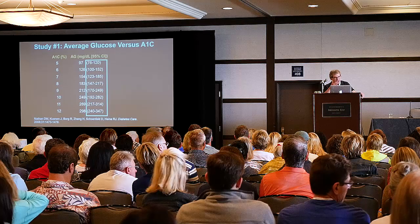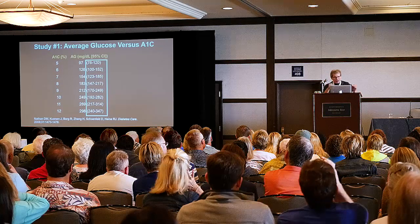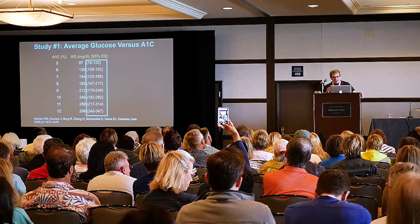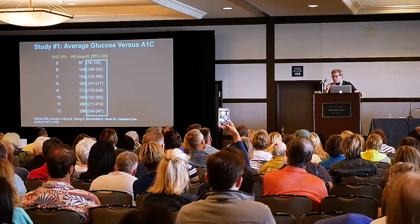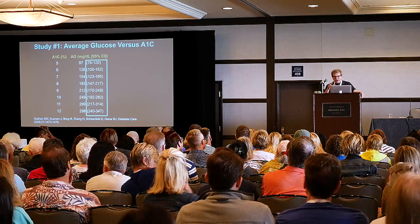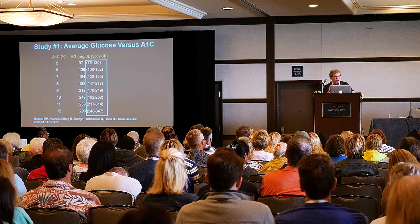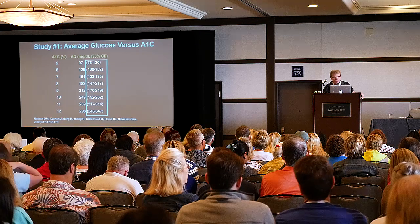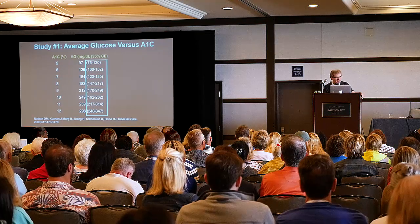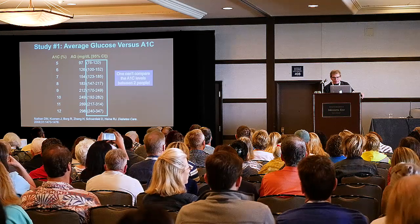For years, we download meters in Seattle and the glucose levels look really high, but the A1C comes back really low — over and over for the same patient. What we've learned is that for an individual patient, the A1C is pretty consistent over one's lifetime. There are things that can change it — if you develop an anemia, going through menopause may change it — but it's pretty consistent, which is why I can't compare my hemoglobin A1C to anybody in the audience. You can't compare the A1C levels between two people.